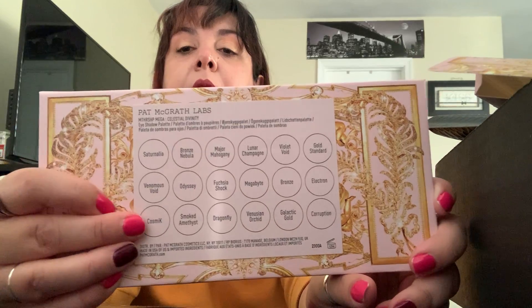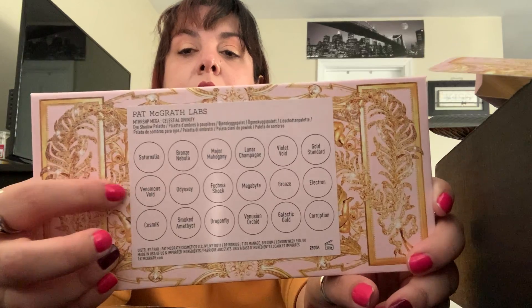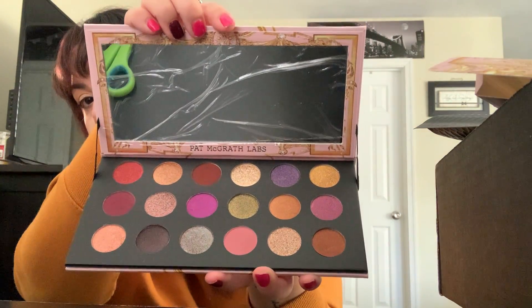Oh my gosh, this thing is ginormous — look at this, it's huge! So this is what it looks like. You just pull this out. There's a huge eyeball design on it, and there's a paper sticker on the packaging with all the shade names. And now, the moment of truth — how does it look? There are 18 colors in here.